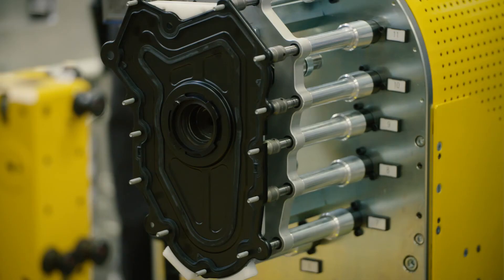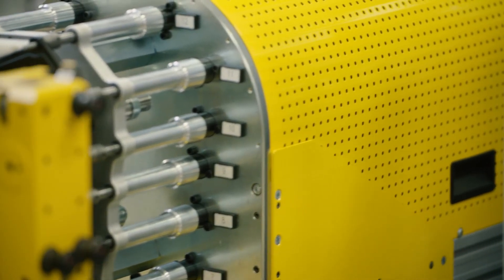The petrol Ingenium engine has been designed and engineered to meet customer demand and it will be the heart of Jaguar Land Rovers for now and in the future.